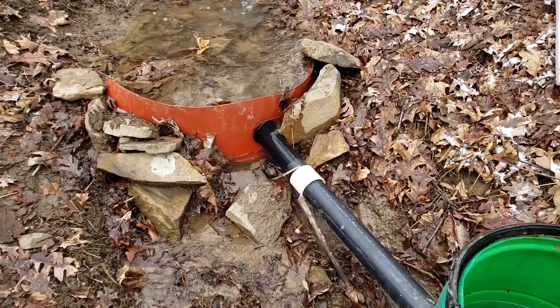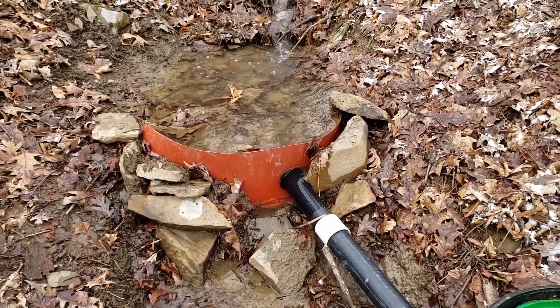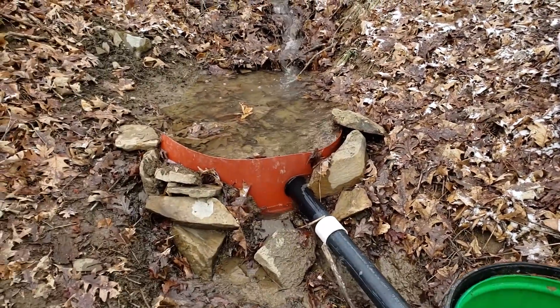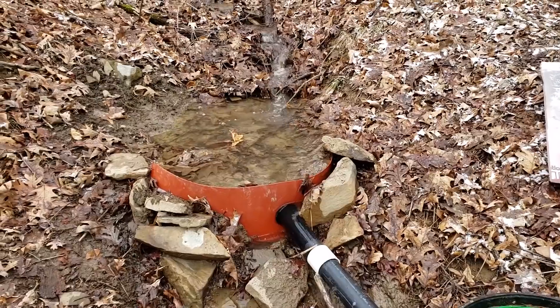We had a very dry March, and then it's been raining for the past three days. Well, now it's snowing in April. I don't remember — I don't know what day it is.